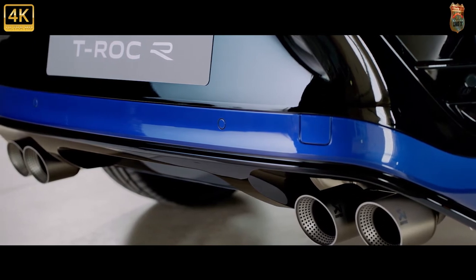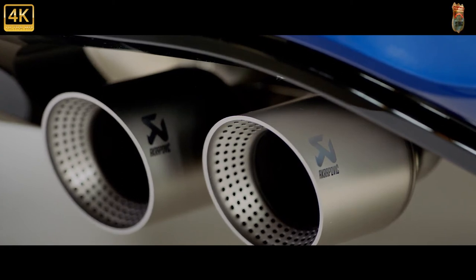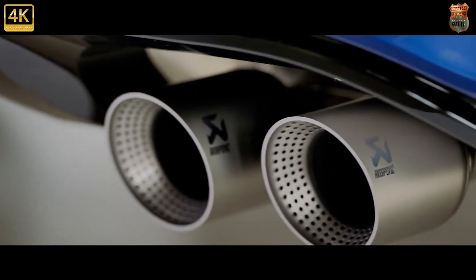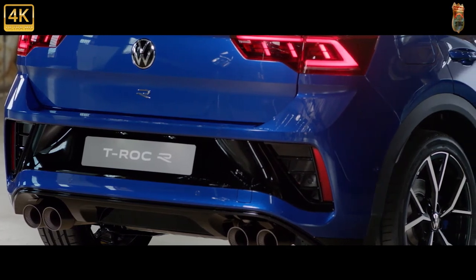The steering is direct and the 4WD system keeps the T-Rock R remarkably stable, especially given that more of the weight lives higher up than in the hatch or estate. You get the sense it's tuned to be slightly more sensible than the Golf R though — more of the torque heads to the front wheels more of the time, which perhaps reflects the audience that the T-Rock is aimed at.